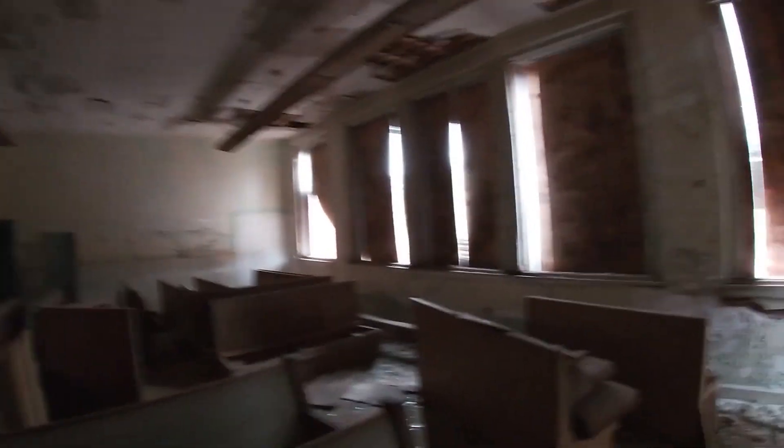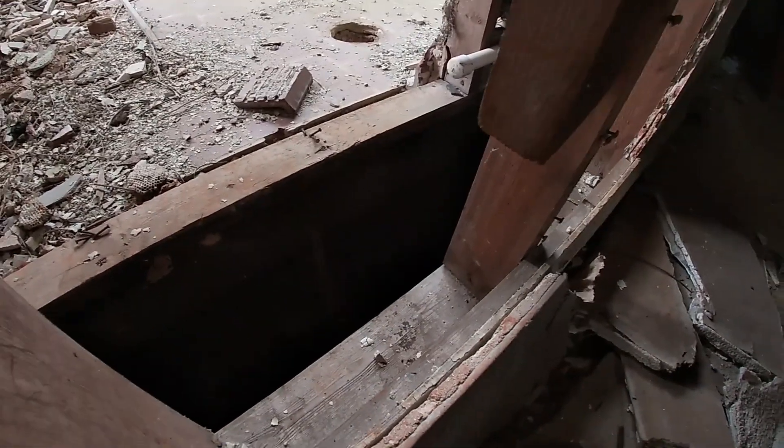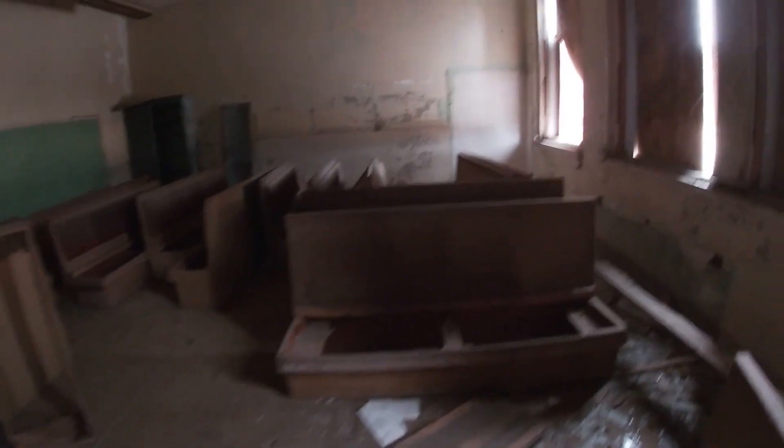There's a bunch of chalkboards. Anybody on the floors? You never know, somebody could answer. Lots of glass. Pretty cool, pretty cool. We'll have to find out some of the history.